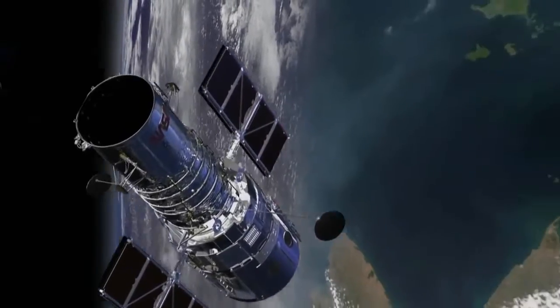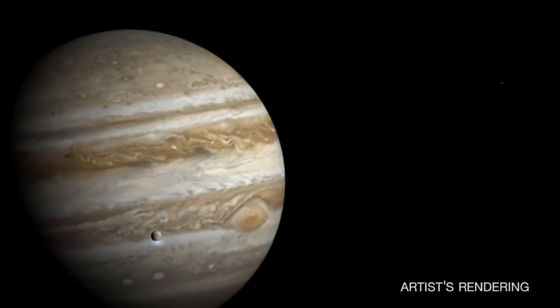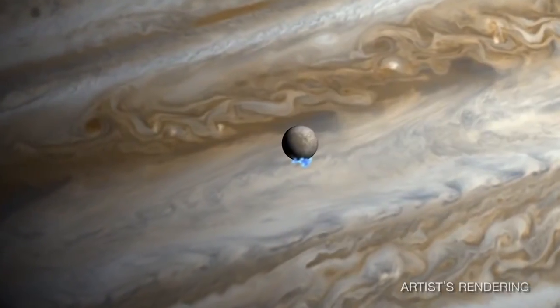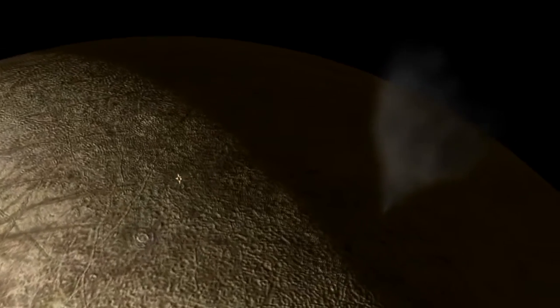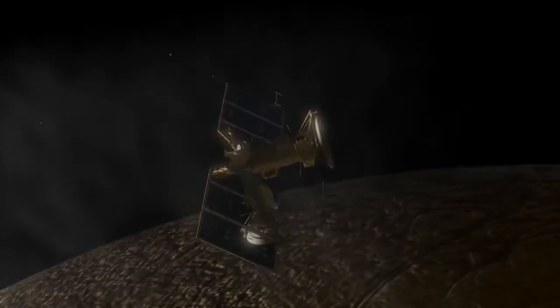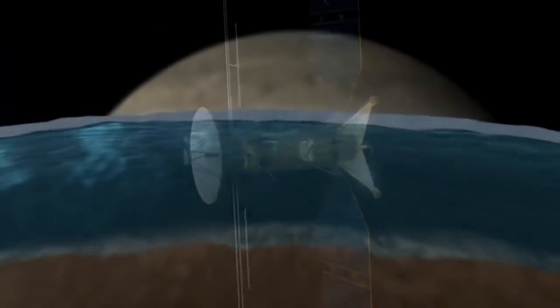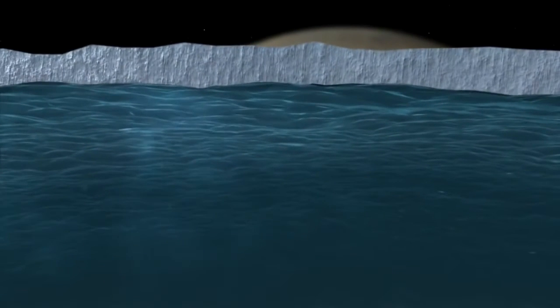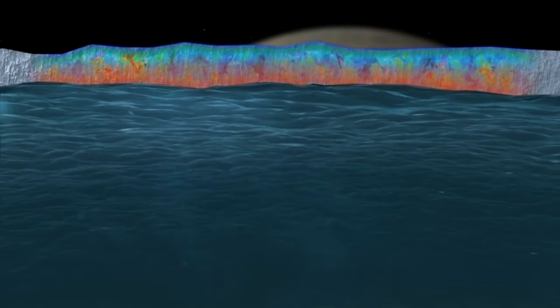Images from the Hubble Space Telescope tell us that Europa might be erupting plumes of water high into space. If that's true, then we could fly through those plumes with a spacecraft and literally taste it to understand the composition of Europa's interior. If it does have the ability to harbor life, how does that work exactly? We'll have enough instrumentation to really pinpoint exactly how the mechanisms would work for replenishing the nutrients in a subsurface ocean.